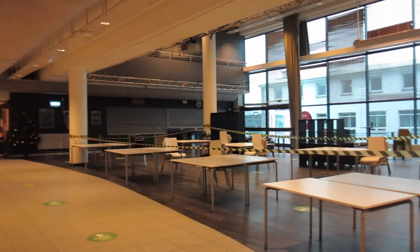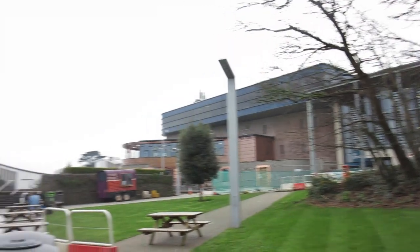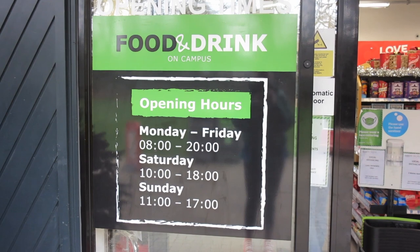They also hold events here like quizzes. When I filmed this it was actually on a Saturday and as you can see the cafeteria is very much closed. But if you're in catered accommodation, this is where you would get your food Monday to Friday.